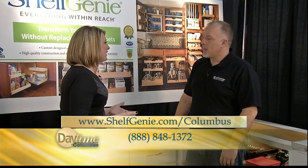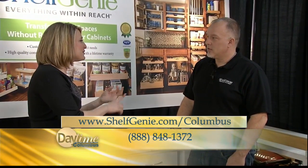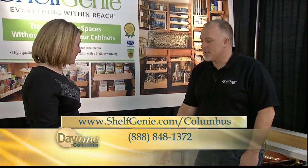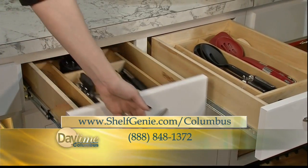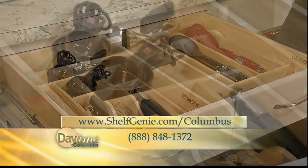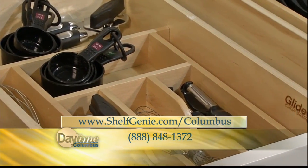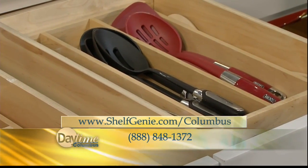Another thing we're able to give people is customized silverware drawers — utensils, silverware, you name it. We have solid wood inserts that we will cut to fit your drawer. No more of that plastic silverware insert rolling around and not fitting exactly right. We have all kinds of different configurations we can put right in your existing drawers.